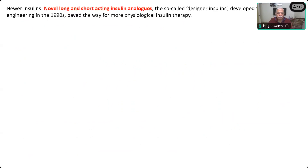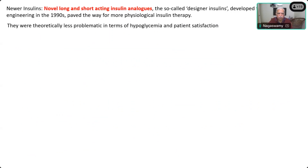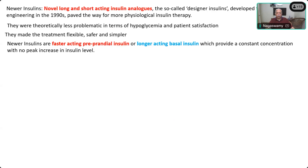These are called Insulin Analogs, also called the Defender Insulin. Most of the statements here are from the same article. The main advantage of this is the lesser incidence of hypoglycemia, and patients are happy because they have to take injections mostly once a day. The treatment is flexible, safer, and simpler. Faster-acting prandial insulin and longer-acting basal insulin together mimic the normal insulin secretion in the body.